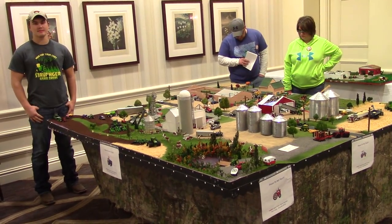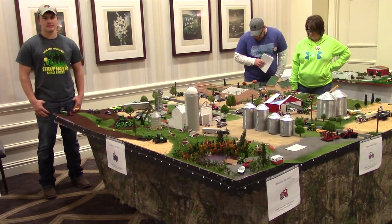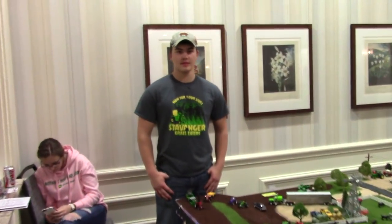Toytractortimes.com is here at the 2016 St. Louis Farm Toy Show. We're here with Peter Hogue who has a great display with lots of activity going on. Thank you for bringing the display up to the show.